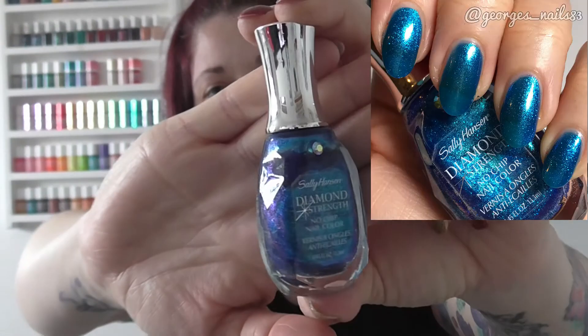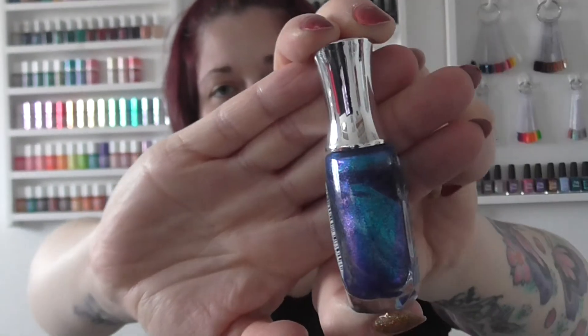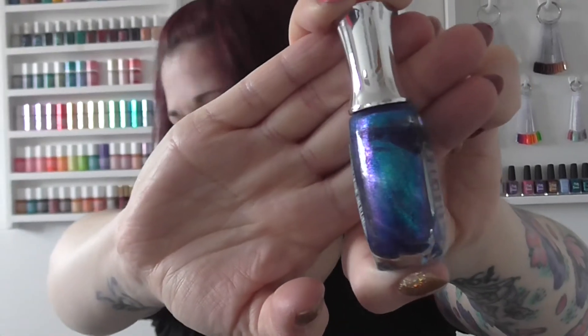Then I've got a couple of Sally Hansens. I revisited my Diamond Strength collection and this one has always been a firm favorite of mine — it's called Tender Teal. It's just a really nice blue color. I'm a bit of a sucker for blues and purples, as you can tell by quite a few of the ones I've chosen.